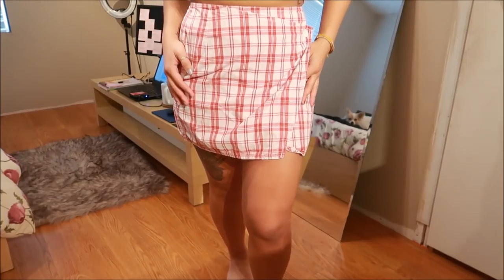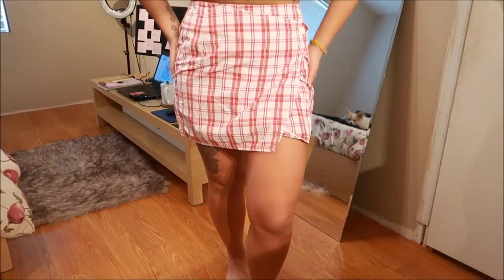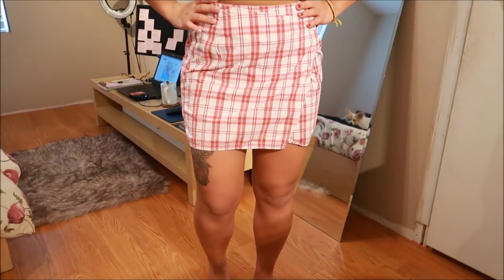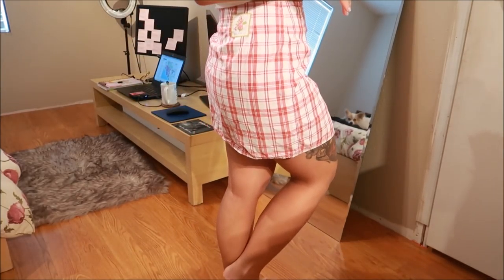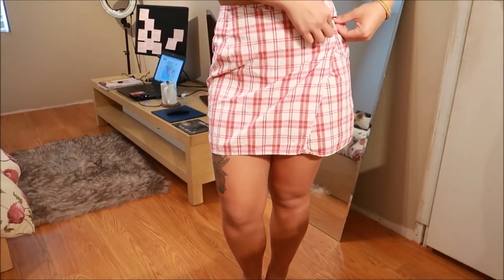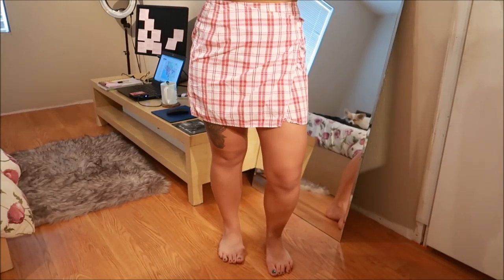I have here a skirt from Esprit. It reminds me of almost like a picnic table cover, but it's super duper cute. It actually opens up — it unbuttons on the inside so it lays flat. I really like it a lot.